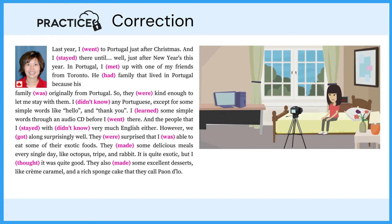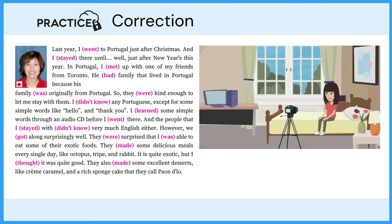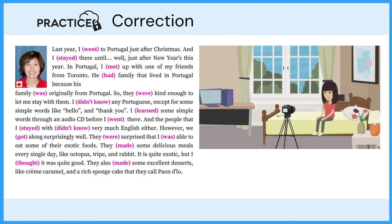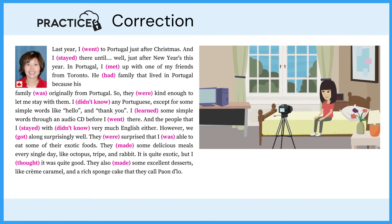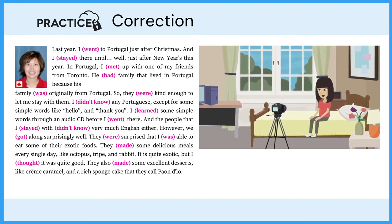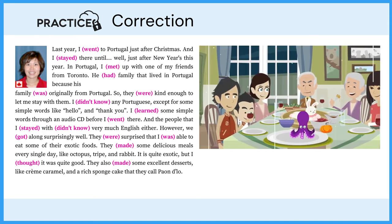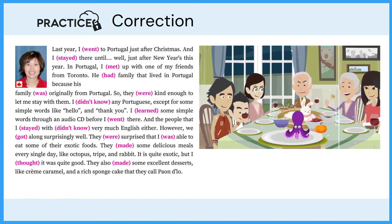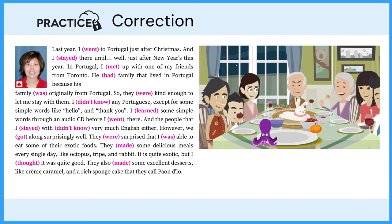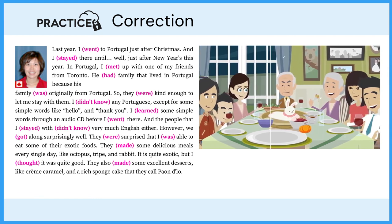Last year, I went to Portugal just after Christmas, and I stayed there until just after New Year's. In Portugal, I met up with one of my friends from Toronto. He had family that lived in Portugal because his family was originally from there, so they were kind enough to let me stay with them. I didn't know any Portuguese except for some simple words like hello and thank you. I learned some simple words through an audio CD before I went there. The people I stayed with didn't know very much English either. However, we got along surprisingly well. They were surprised that I was able to eat some of their exotic foods like octopus, tripe, and rabbit.